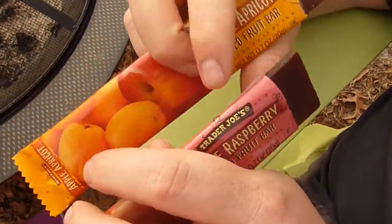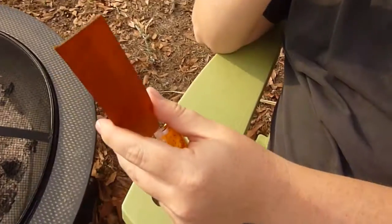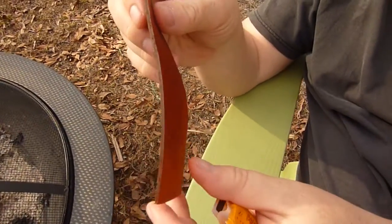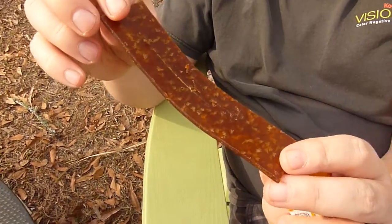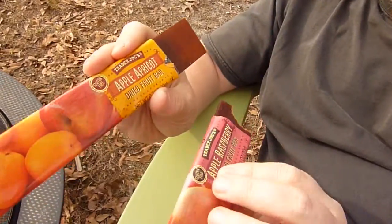The apple raspberry flavor was sweet and tart. The flavor of the apricot was more subtle, but you can definitely taste the fruits. Texture was fairly firm but not overly chewy. They do stick to your teeth, so have some dental floss or toothpicks on hand if you eat these before an important meeting.